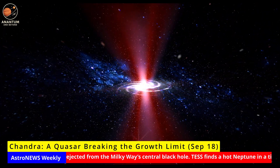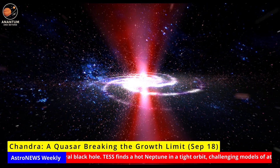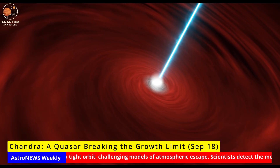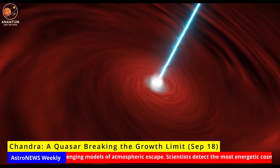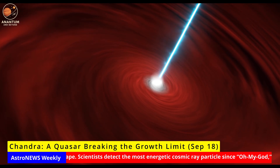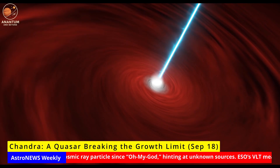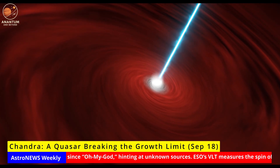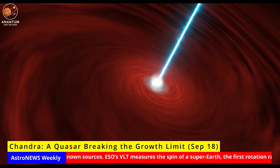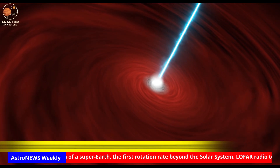This matters because in the early universe — less than a billion years after the Big Bang — we already see billion solar mass black holes. Until now, their rapid growth seemed impossible in the available time. This new evidence shows black holes may have natural ways to cheat the limit. Next, astronomers will use ALMA and JWST to track inflows and winds around the quasar to find out whether this is a rare case or the missing link to how cosmic giants grew so fast.